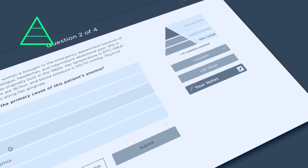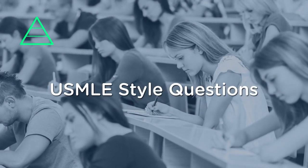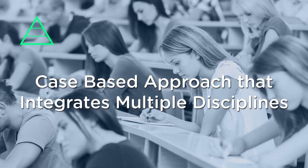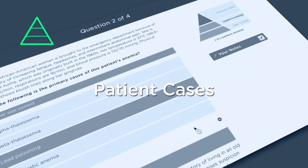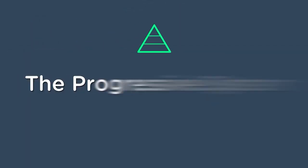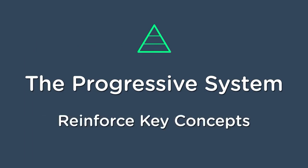The Progressive system will help you to develop the multi-step critical thinking skills needed to answer USMLE-style questions using a case-based approach that integrates multiple disciplines. Featuring a growing number of patient cases and individual questions, the Progressive system can be used as a primer in the earlier years of medical school or alongside the main Step 1 Q-Bank to reinforce key concepts.